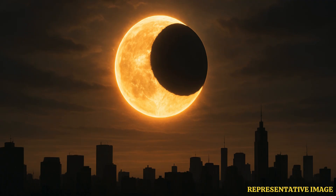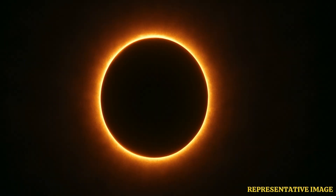A total solar eclipse occurs when the Moon completely covers the Sun as seen from Earth. This remarkable phenomenon happens when the Moon is close enough to Earth in its orbit to appear large enough to block the Sun entirely, casting a dark shadow known as the Umbra on Earth.